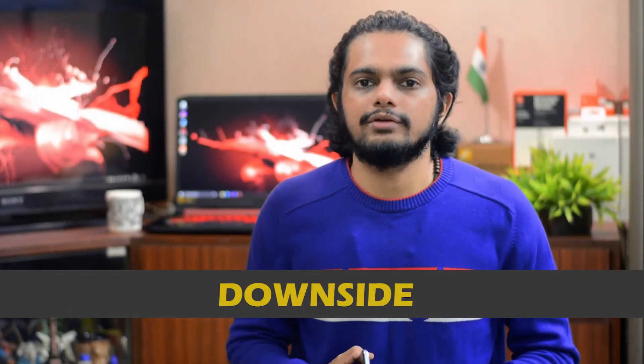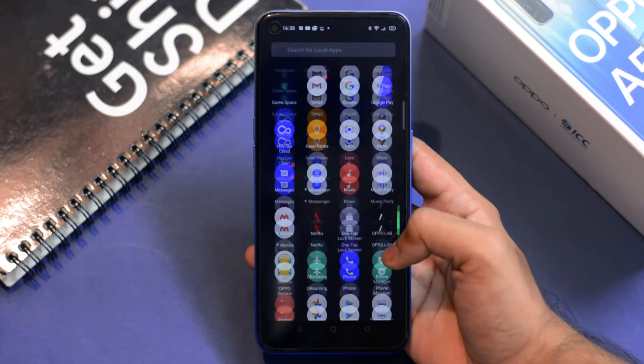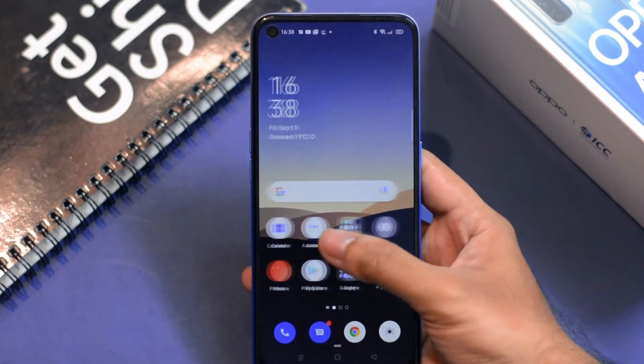Now let me talk about the drawbacks of the Oppo A53. I'm not going to talk about the absence of an AMOLED display because that's a common area where brands do cost cutting. The first major drawback is the camera — the main camera has average quality and indoor photos look quite bad. The second major drawback is the absence of a secondary microphone, which is very important, especially for people who use smartphones for phone calls or video calls.